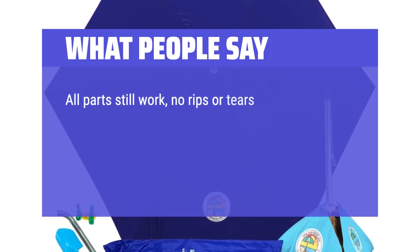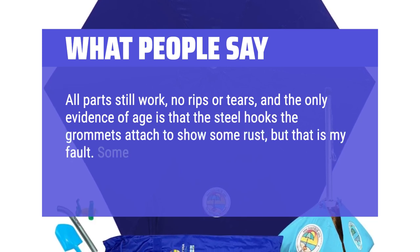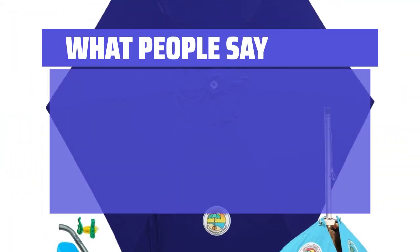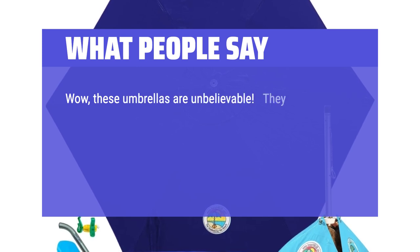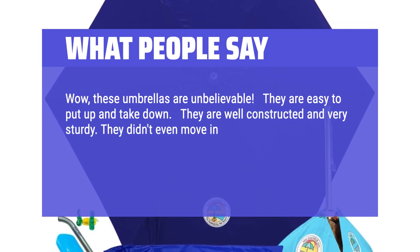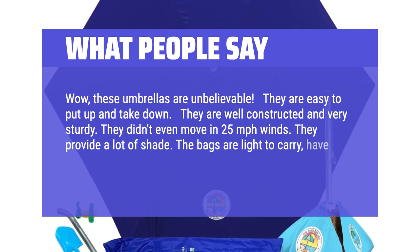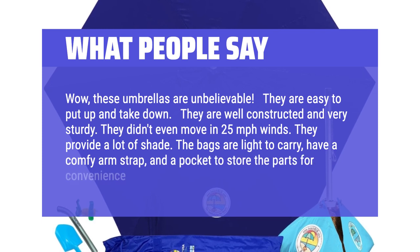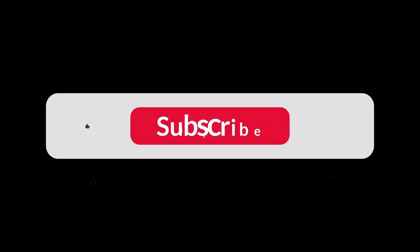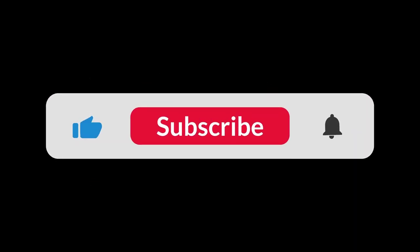All parts still work, no rips or tears, and the only evidence of age is that the steel hooks the grommets attached to show some rust, but that is my fault. Some of the best engineering I have ever seen in terms of getting a product right. Wow, these umbrellas are unbelievable. They are easy to put up and take down, well-constructed and very sturdy. They didn't even move in 25-mph winds. They provide a lot of shade. The bags are light to carry, have a comfy arm strap, and a pocket to store the parts for convenience. Well worth the price. You can find the Amazon purchase link in the description below. Hope this video can be helpful to you. Thanks for watching.